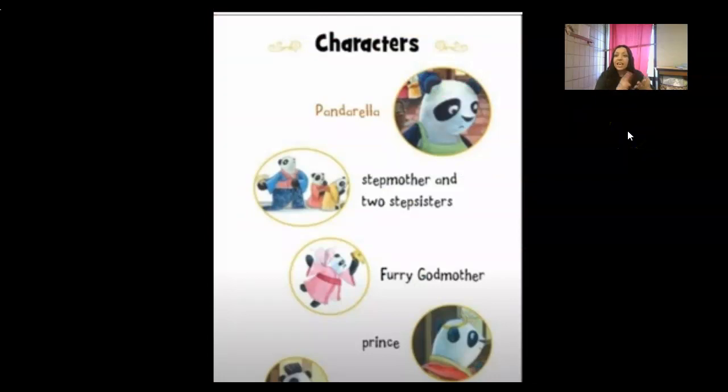Panderella — this page introduces the characters. We're going to have Panderella, whose name is in a different color because she's the main character. We'll also have the stepmother and two stepsisters, the furry godmother — notice it says 'furry' instead of 'fairy' because she's a panda — the prince, and the messenger.